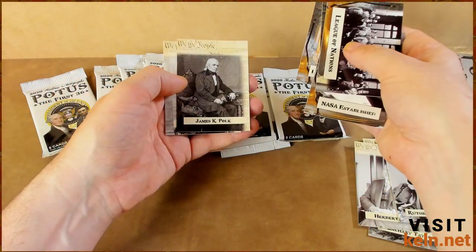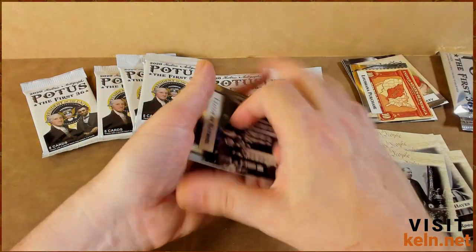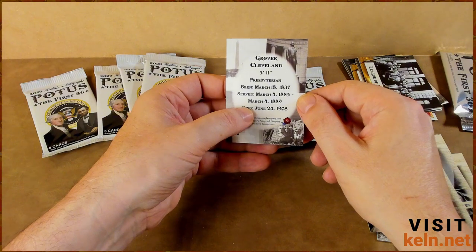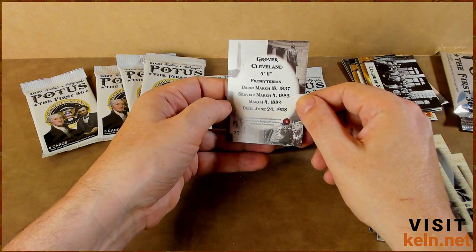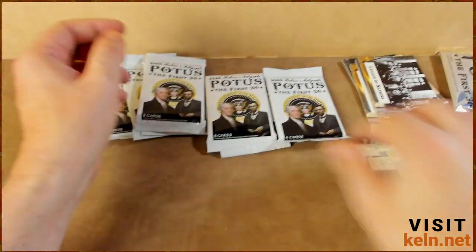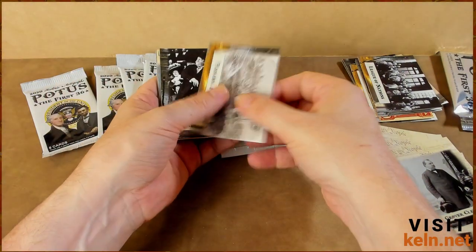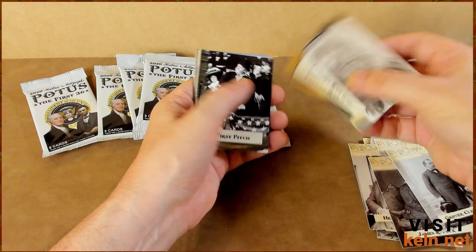Library of Congress — we haven't seen that. James K. Polk — that's a new one. Grover Cleveland — let's see what it says. How tall was he? 5'11". Interesting. March is a very important day for him. Chester A. Arthur on the back. Whenever I hear Chester A. Arthur, I always think of Die Hard with a Vengeance.